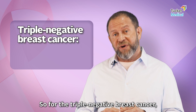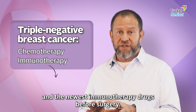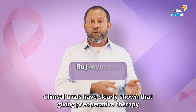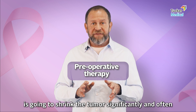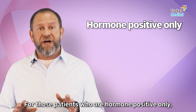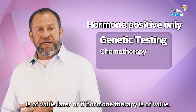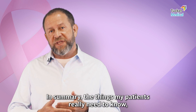For triple negative breast cancer we often give chemotherapy and the newest immunotherapy drugs before surgery. The same is true for HER2-positive breast cancers — clinical trials have clearly shown that giving preoperative therapy is going to shrink the tumor significantly and often make it completely disappear before surgery. For those patients who are hormone positive only, without any of the more aggressive features, we have genetic testing that can help identify if chemotherapy is of value or if hormone therapy alone is sufficient.